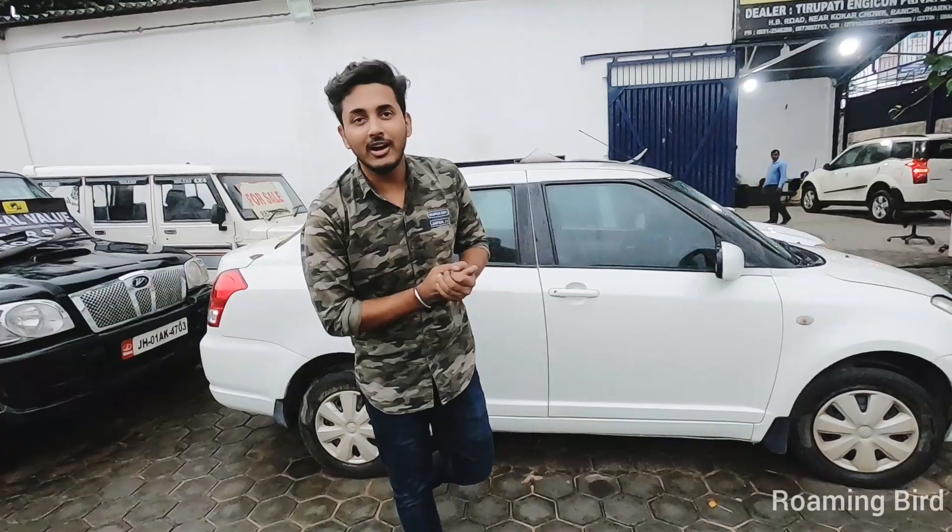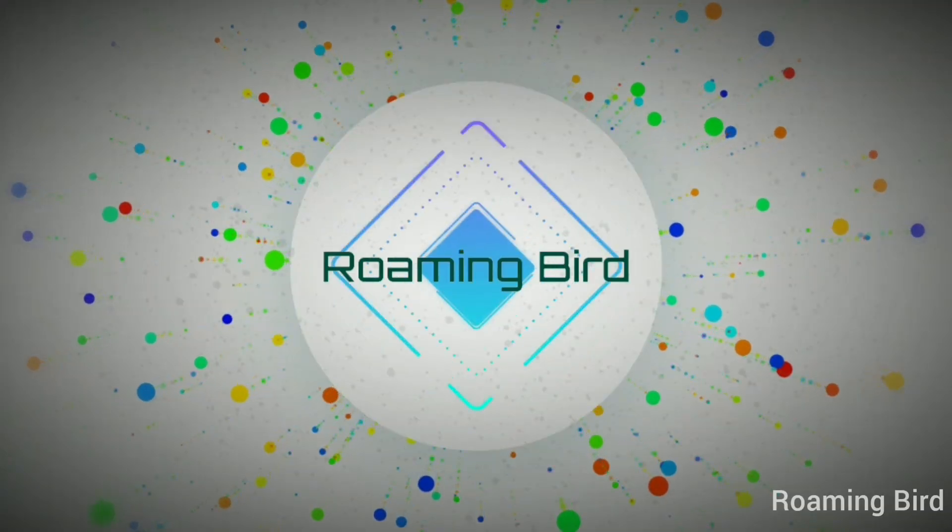Thank you friends, and welcome to our channel again. Today we are coming here at 4R Motors. Today we are here to make a video, because you have requested that we bring so many cars. We will cover 60 cars and make details of each car, covering how many cars are coming in and how many are going out.